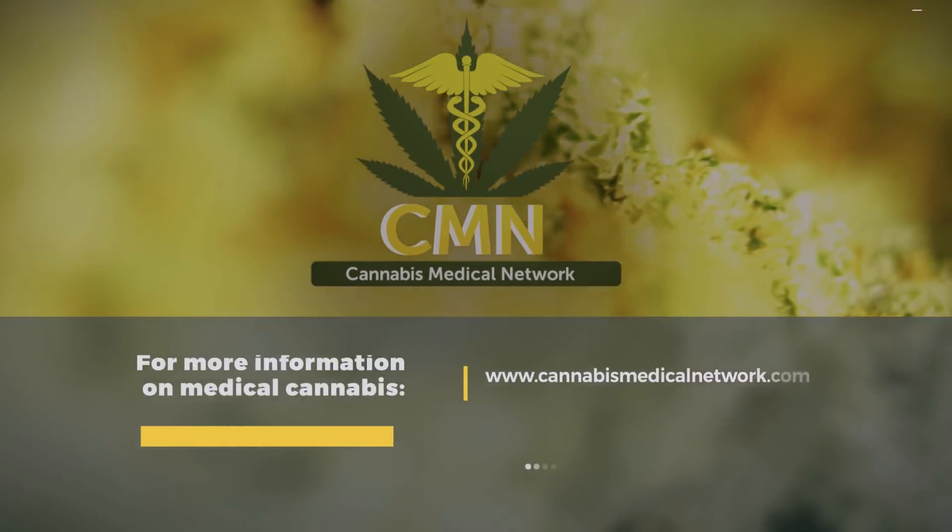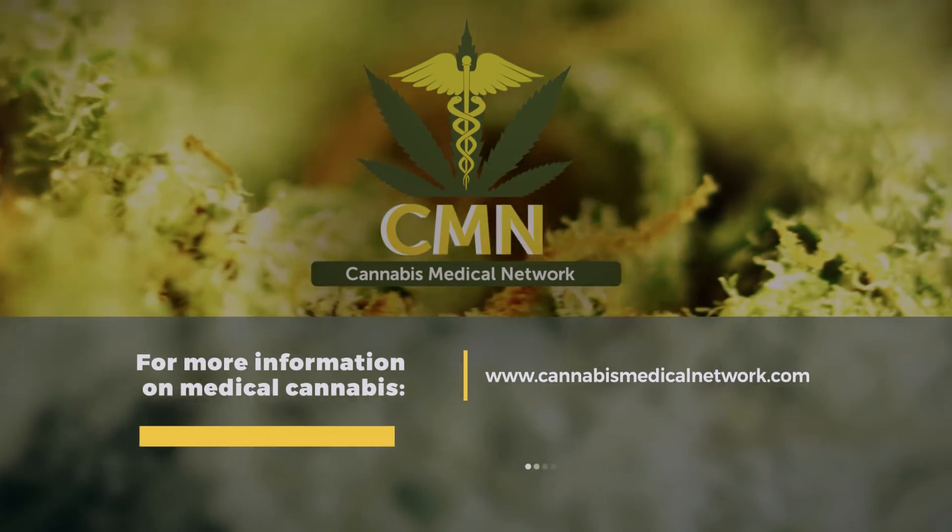Visit our website, CannabisMedicalNetwork.com, for more information.